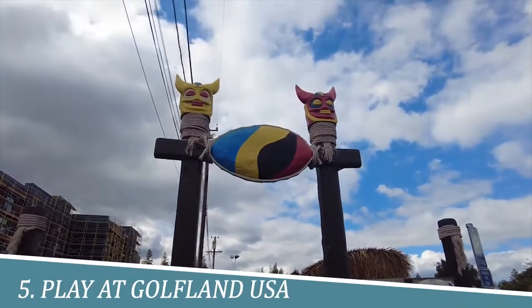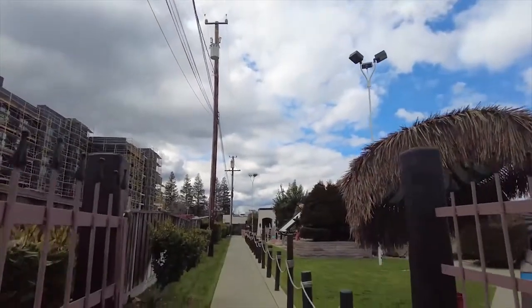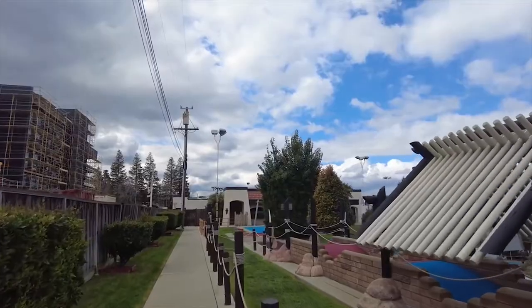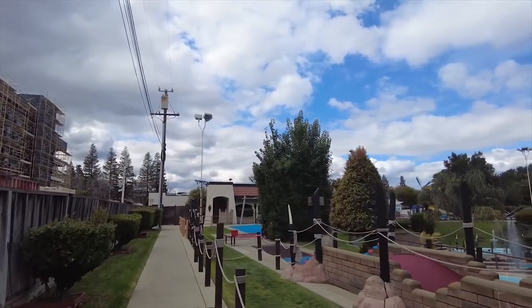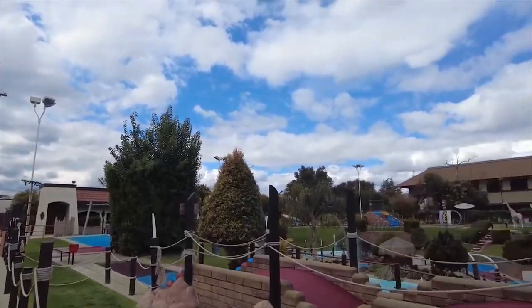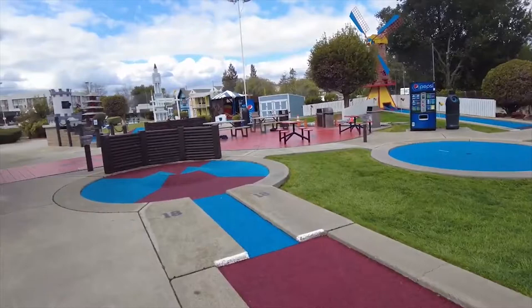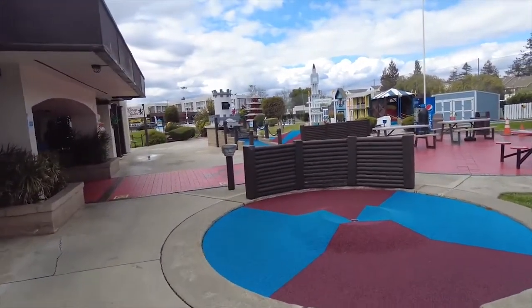Number 5: Play at Golfland USA. Golfland USA in Sunnyvale is a hub of entertainment for families and friends. With its miniature golf courses, go-karts, bumper boats, and arcade games, Golfland USA promises hours of fun and excitement. Test your putting skills on whimsical and challenging courses, race against your friends on go-karts, or cool off with an exhilarating bumper boat ride.